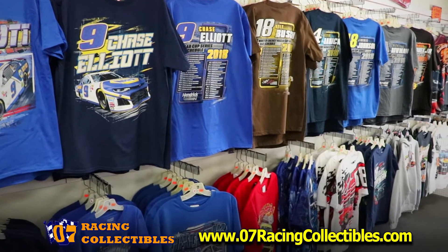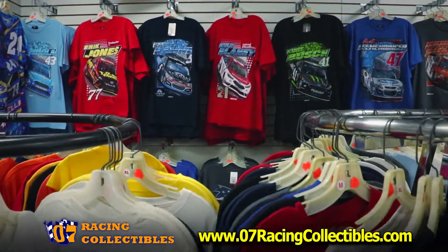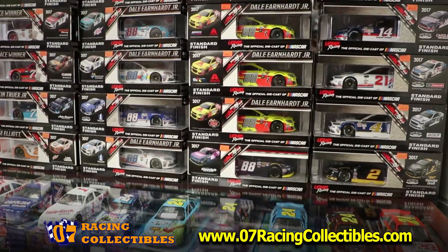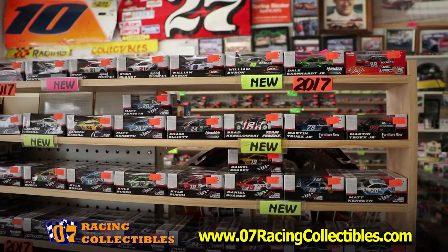Race into 07 Racing Collectibles for all your favorite NASCAR memorabilia. We offer a large selection of NASCAR apparel, die cast, and novelty items of your favorite drivers.